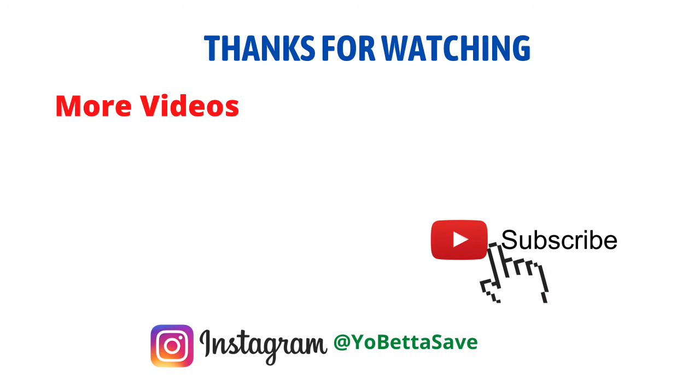That's it for now, guys. Please remember to like the video, subscribe if you're new, and follow me on Instagram at 'Yo Better Save' — my Instagram is also linked in the description box. I'll chat with you next time, take care!